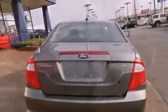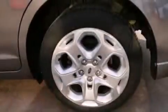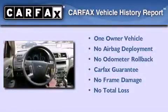With an EPA estimated rating of 29 miles per gallon on the highway, this automobile does not compromise its fuel efficiency for size, comfort, or fun. This Ford has had only one owner, and it qualifies for the Carfax buyback guarantee.